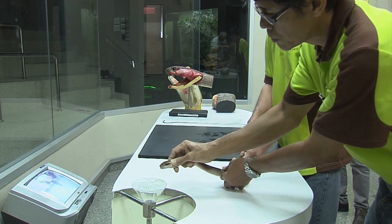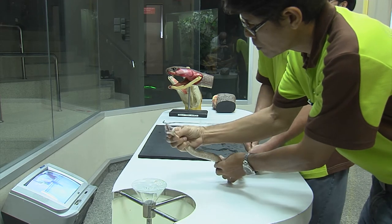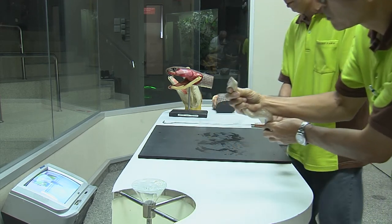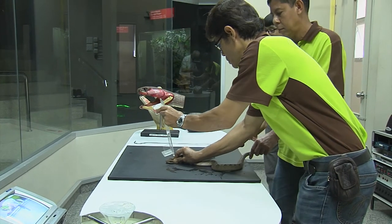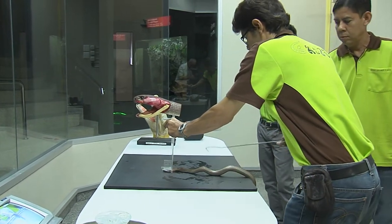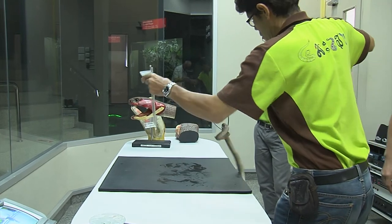Malayan pit vipers are egg layers, and the females will guard their clutch of eggs. The hatchlings are only about 20 to 25 cm long, but they have fully functioning fangs and venom from day one.